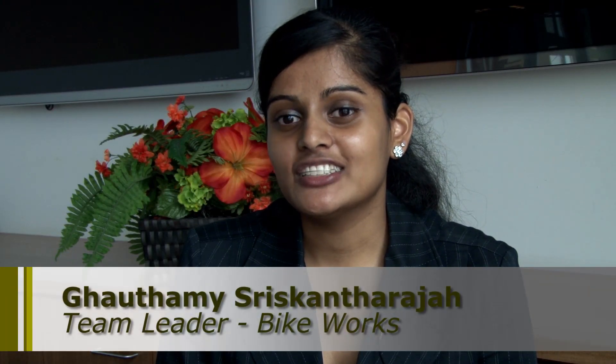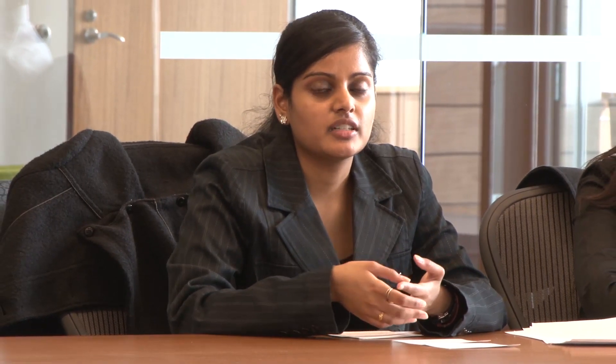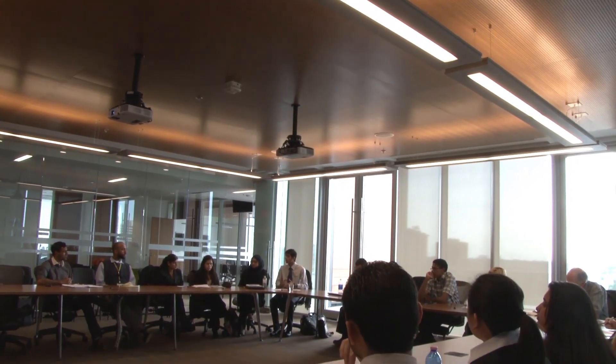I was actually really nervous about the presentation today, but I think it was my favourite. All the stuff that we've learned and researched, we could communicate it to our clients. It was really exciting just sitting there presenting — this is what we did, we worked with Bike Works, we researched them, we researched other organisations — this is what we really do in the field.